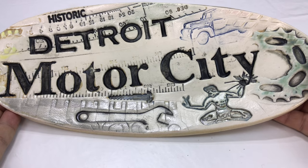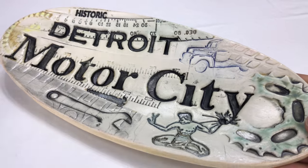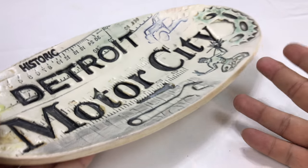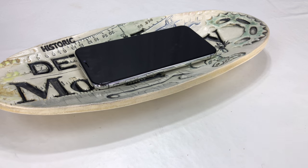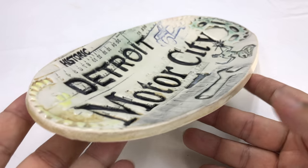This is the only piece I have, but I certainly wouldn't mind having some more pieces like this. It's just really awesome. I think it is super cool looking. If you are from Detroit, I definitely would suggest picking it up. This is something you could throw your phone into, maybe have it on your desk with your wallet, your keys, whatever. Just super awesome.